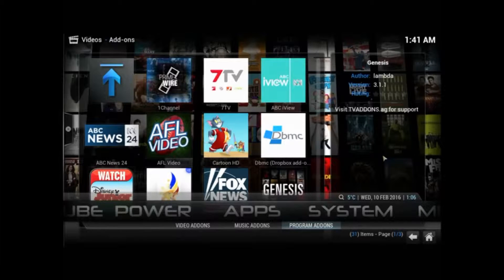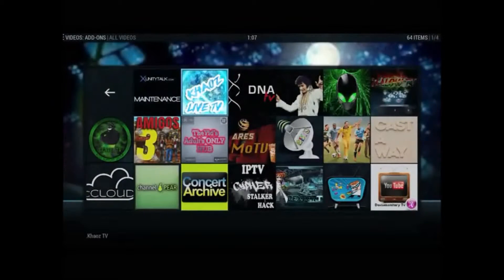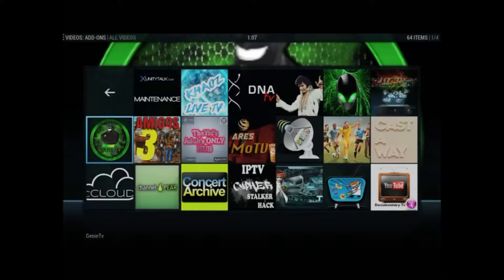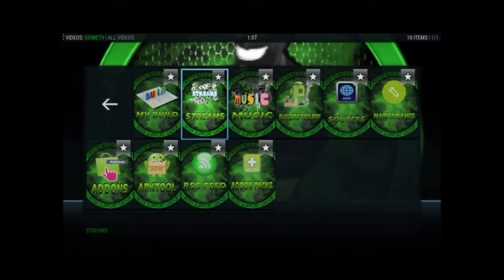Good evening guys, hope we're all well. I really feel like I had to do this video. I was looking through a few of my add-ons and I came across one that I don't really use that often. It's called Genie and I'm actually really quite pleasantly surprised by it. I just wanted to show you what I found in there - I really do believe it's quite good, especially for a free add-on.